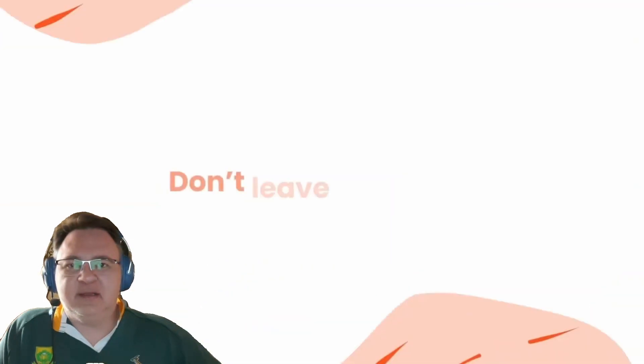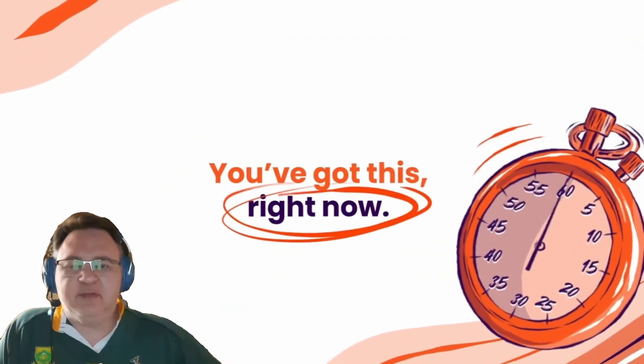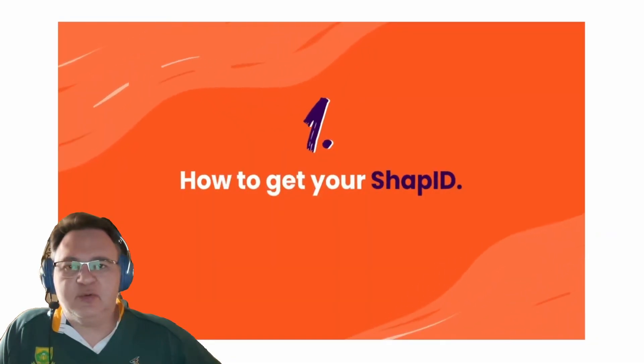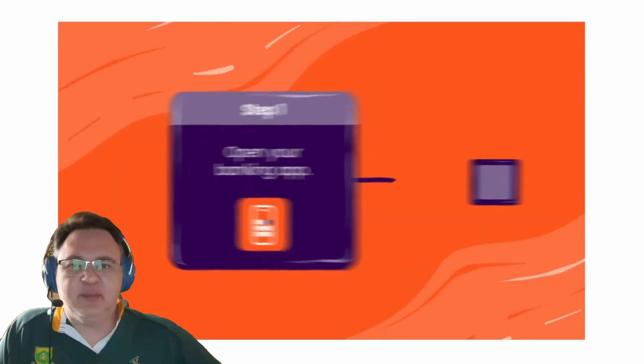This is currently the cheapest option you have available for instant payments. And if they don't have a Shop ID already, you can just play them one of my videos that explains what PayShop is and how to set it up. As soon as you help them set up their Shop ID, you make a PayShop payment to them and they have the cash available in their bank account immediately.